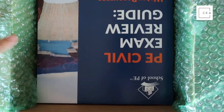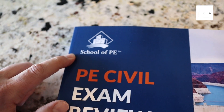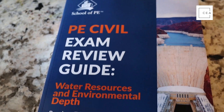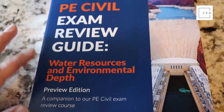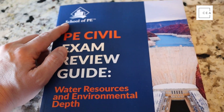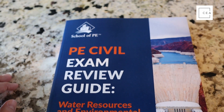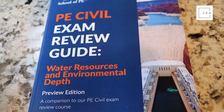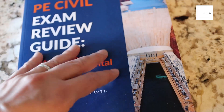Alright everybody, let's get right into it. Today we're talking about the Water Resources and Environmental Depth preview edition from School of PE. This is a fun book and we just want to give you a brief overview of what's in it and what you're getting. Right now School of PE has developed this preview edition — I've been lucky enough to get my hands on it. These are only available to School of PE course students, so if you're a member or want to check it out, go to civilengineeringacademy.com/sope.